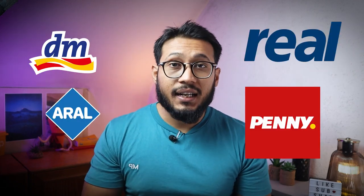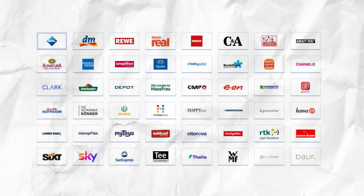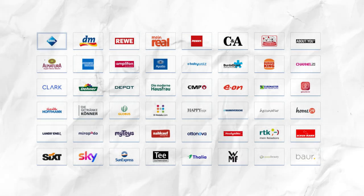If you are a regular customer of Rewe, Penny, or Aral, then the Payback American Express credit card could be a great option for you. You have probably seen the Payback logo at petrol stations, supermarkets, and clothing stores. With more than 30 local partners and more than 600 online shops, Payback is the largest bonus program in Germany.